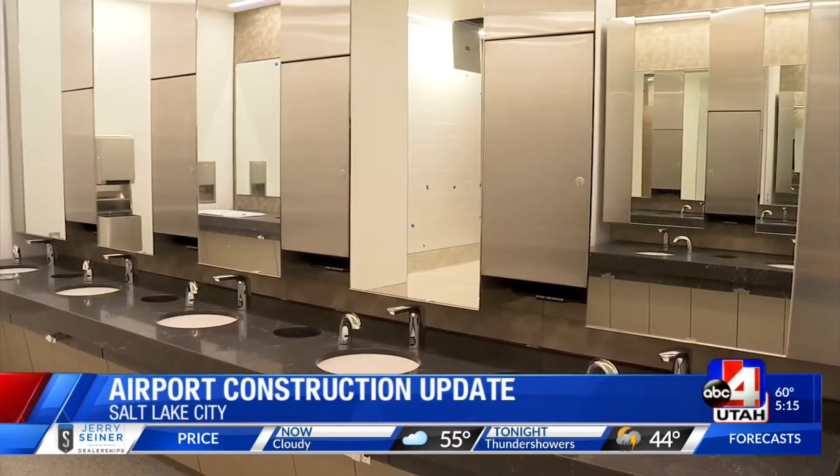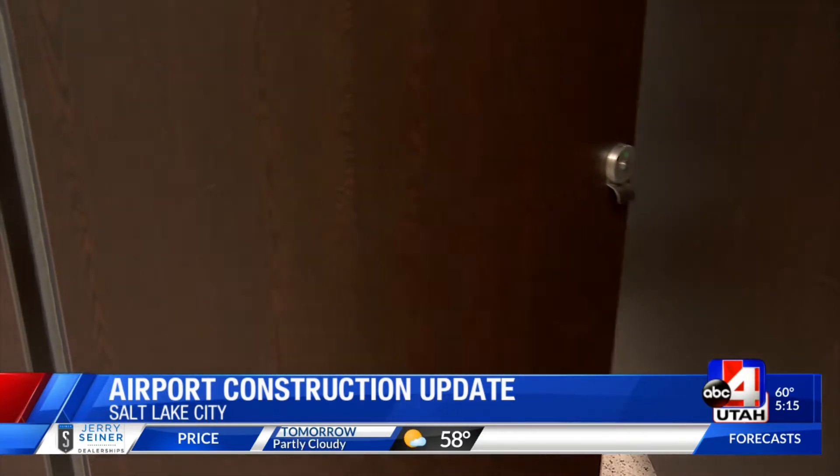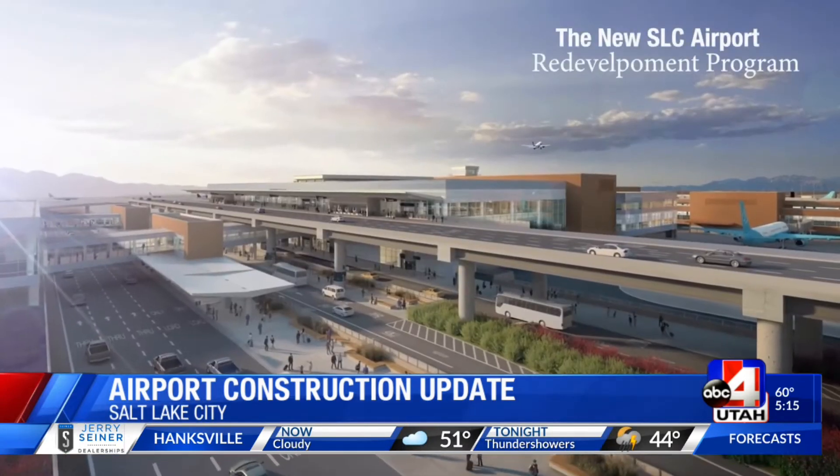Tile is up and the first passenger bathrooms are good to go — lots of space and more fixtures for the ladies. Restrooms are very, very important in an airport facility.